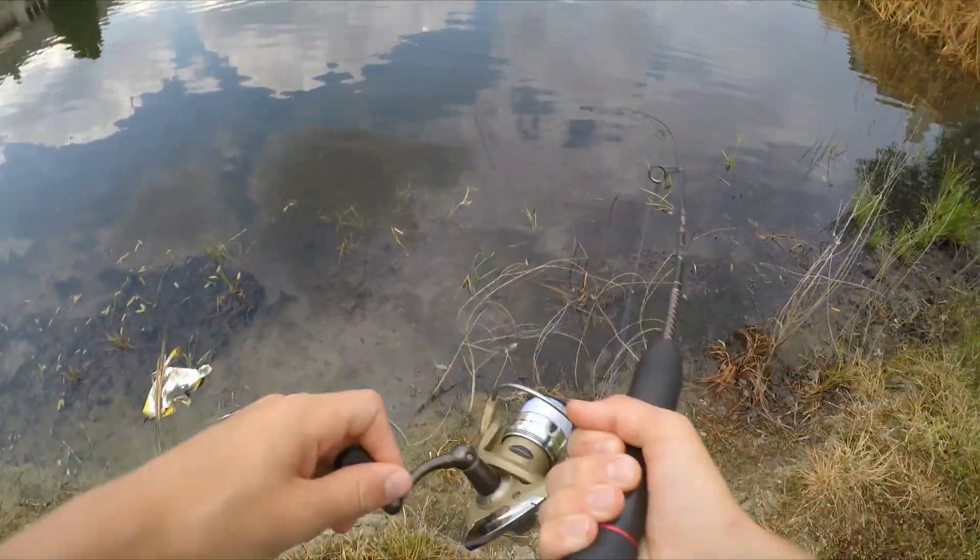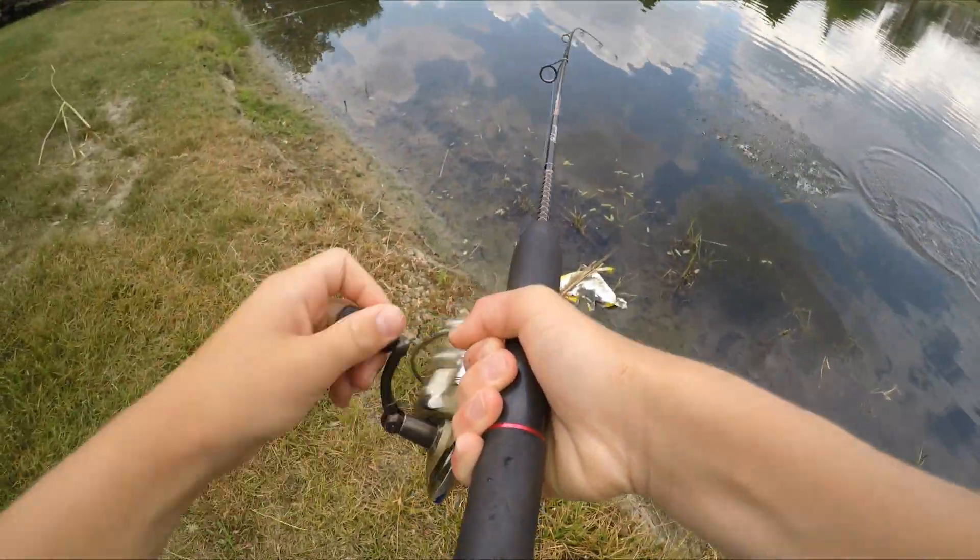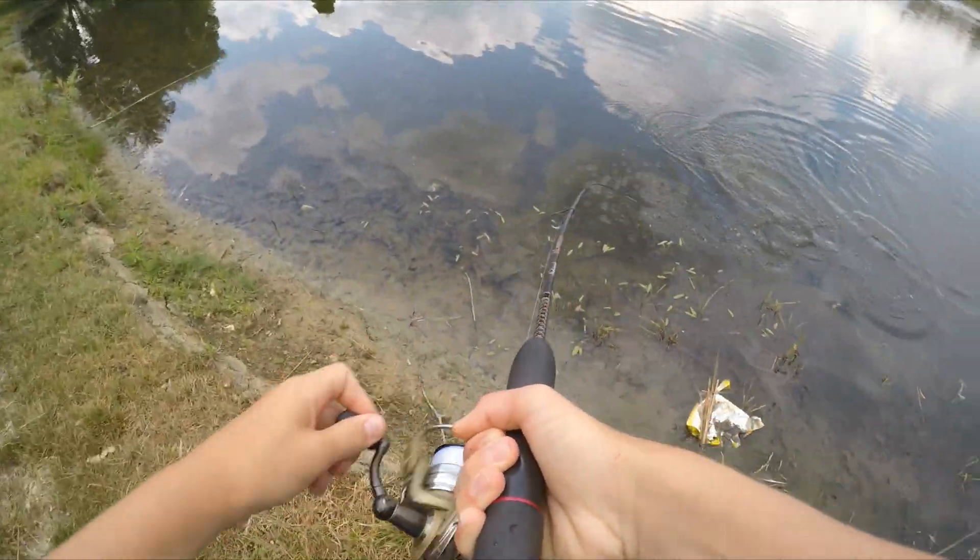Oh! Giant bluegill just ate it. I got him. I got the giant bluegill. Yes!